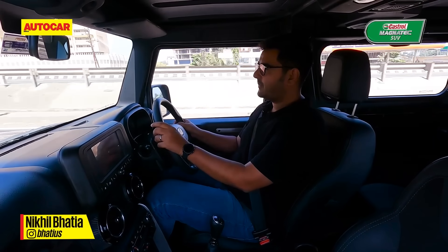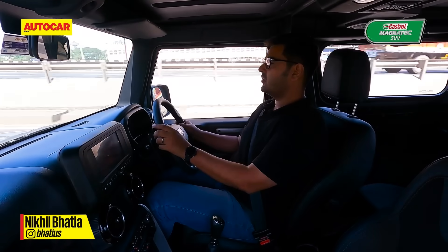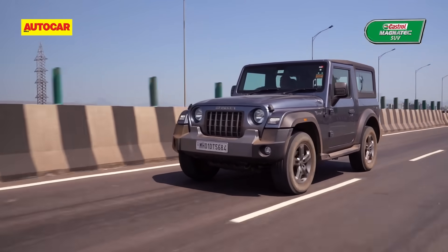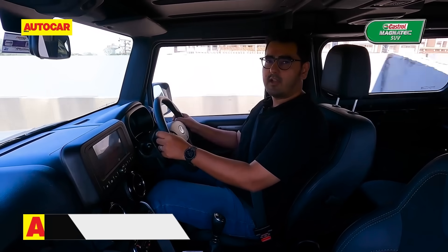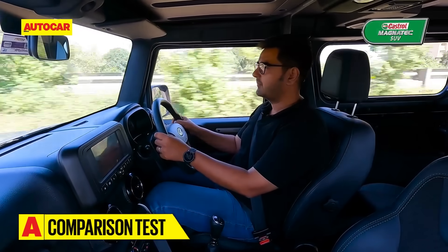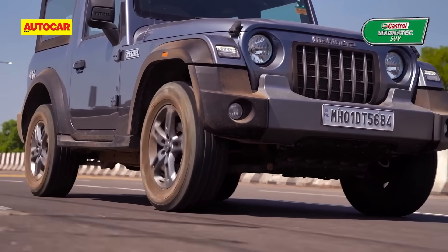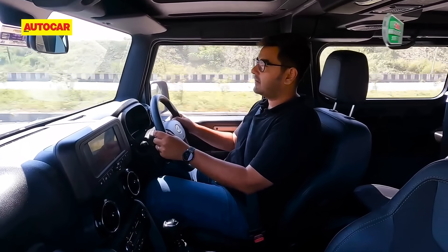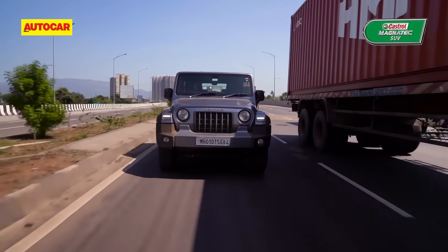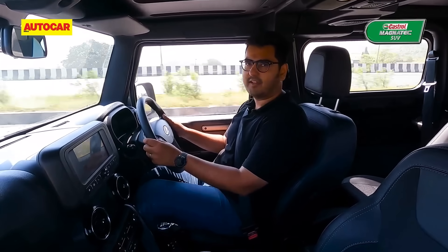Because the Thar uses a six-speed gearbox, it's also a relatively happier cruiser. 100 KPH in sixth gear on the Thar equates to about 2,000 RPM. In the Gurkha, 100 KPH in fifth gear equates to a busier 2,500 RPM. The Mahindra Thar cruises quite effortlessly, and should you want to make a quick overtake, there's always this reserve of power that you can just tap into to make your way past traffic.